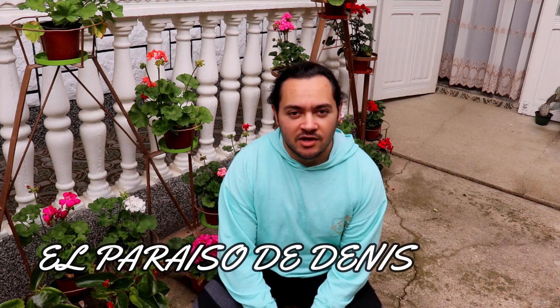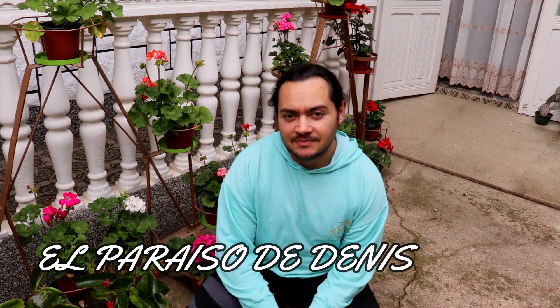Hola a todos, bienvenidos a un nuevo video. Si eres un amante de las plantas, bienvenido a mi paraíso. Mi nombre es Dennis y este es tu canal, y ahora empecemos.